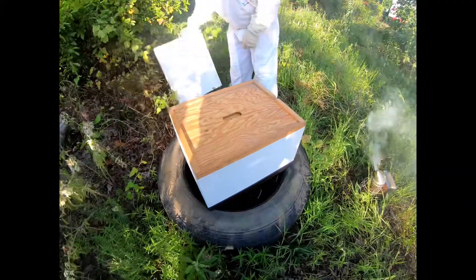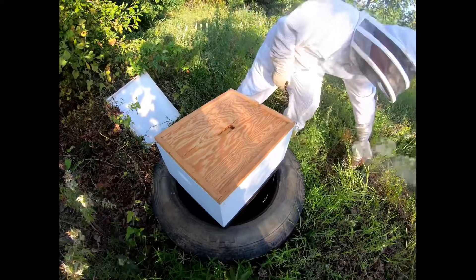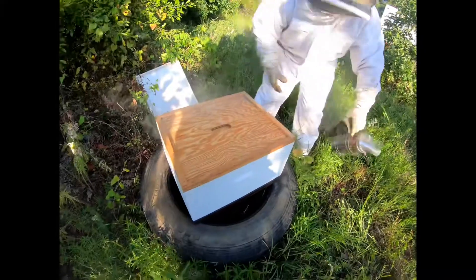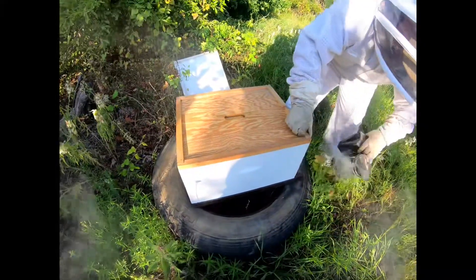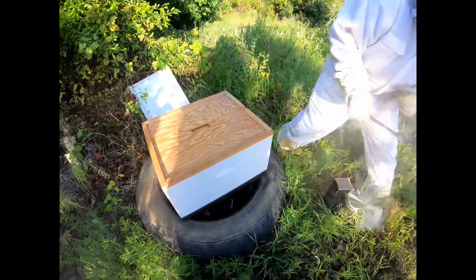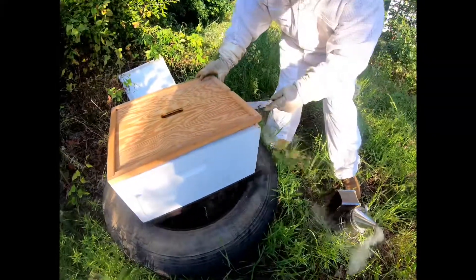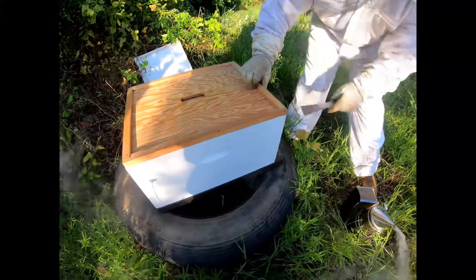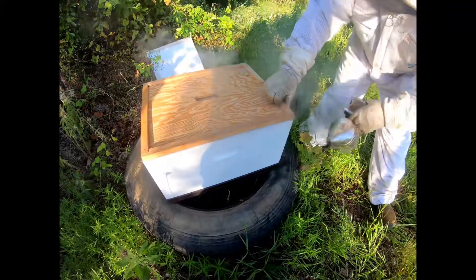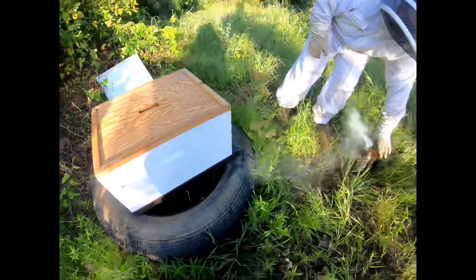Okay, so we got the top cover off and here's the inner cover. We'll take a look at that — I can see bees in there, so that's good. They've glued that top down with propolis. You can hear it popping free; I can definitely feel that propolis holding it. Give them a little more smoke to let them know we're here.